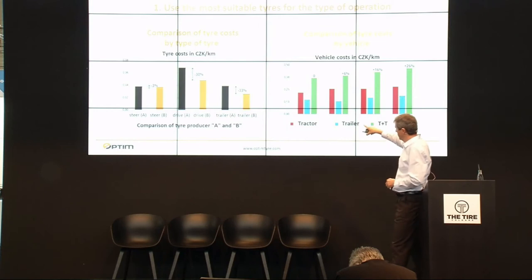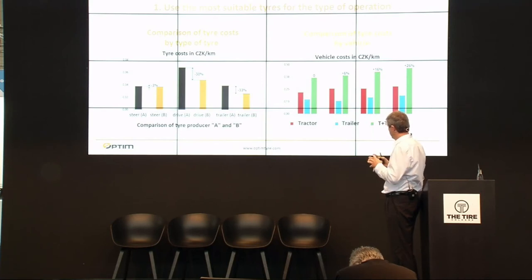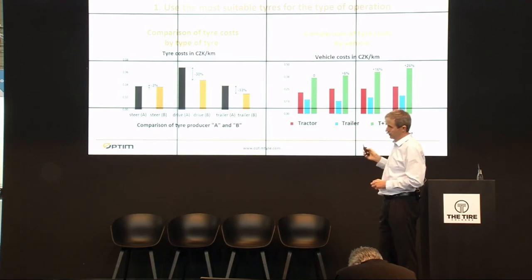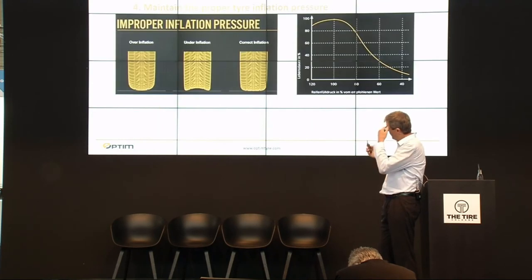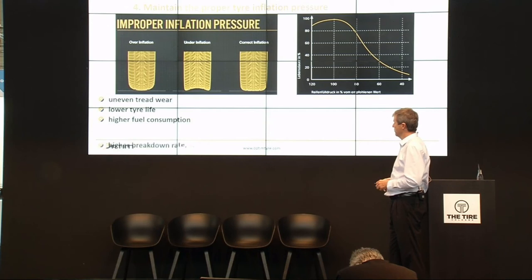You are also able to see costs per mileage on a vehicle basis — red for tractors, blue for semi-trailers, and red for the combined set. One of the most important issues to have under control is your cost per kilometer. Regarding maintaining proper inflation — the effects of over-inflation or under-inflation on uneven tread wear, lower tire life, higher fuel consumption, and higher breakdown rates are well known. There is nothing new here.